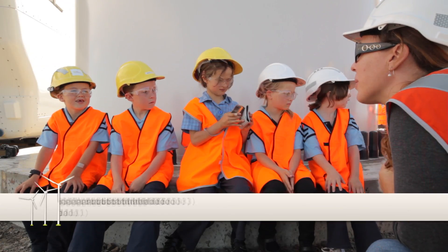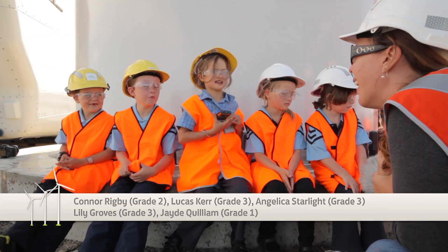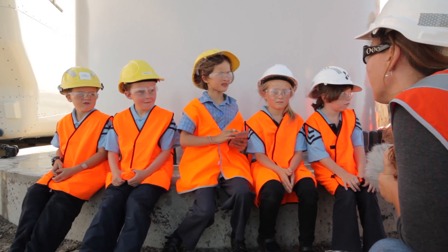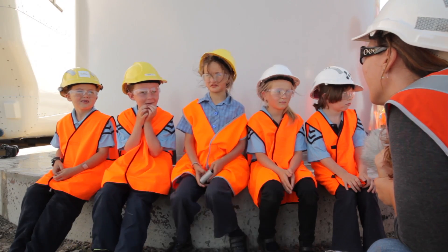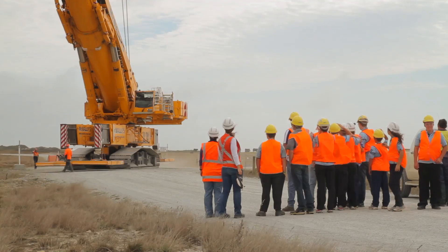If we were underneath them, would they be very big? They don't look very big from here. Yes, very. And what do you love most about coming to the wind farm today? You can see all the wind turbines — it's really amazing.